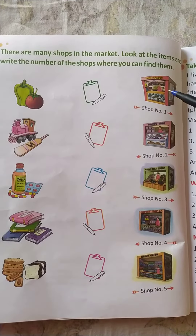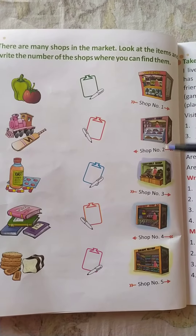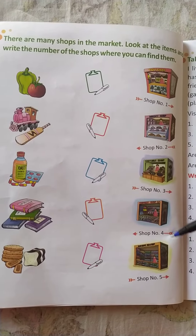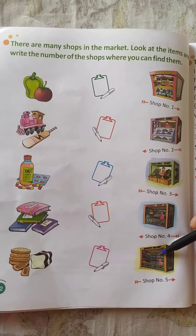Shop number one is the toy shop, shop number two is the bakery shop, shop number three is the vegetable shop, shop number four is the chemist shop, and shop number five is the bookshop.